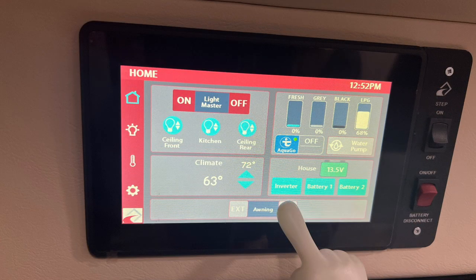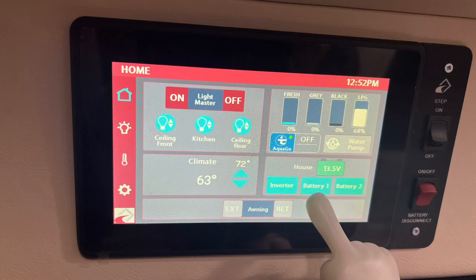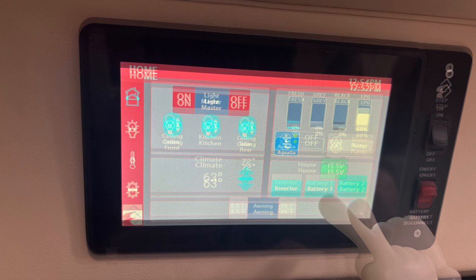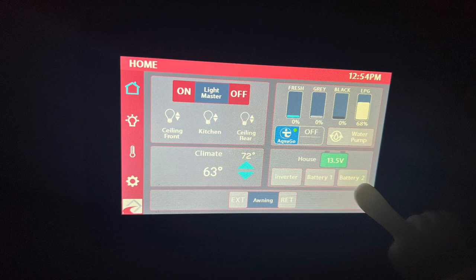The 3000 watt sine wave inverter is turned on and off here. This inverts the DC power from the lithium batteries to run AC appliances in the Roadtrek like the air conditioner and microwave. The dual 300 amp lithium batteries can be disconnected individually here. If both are disconnected, the power will turn off in the coach. These lithium batteries are charged from the solar array, the underhood generator, and the shore power connection. A separate AGM battery is built into the Roadtrek to power the Firefly system and the underhood generator.